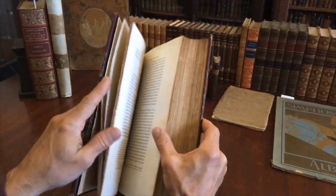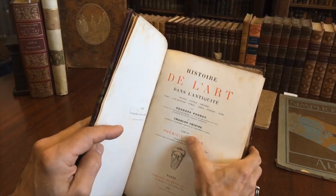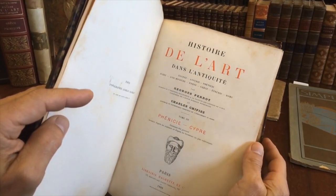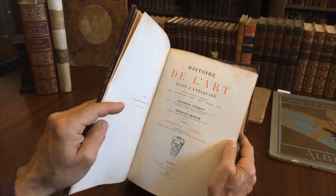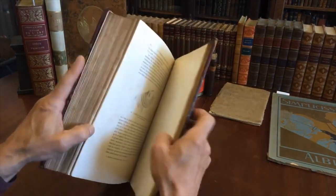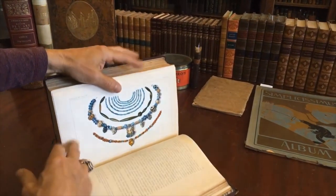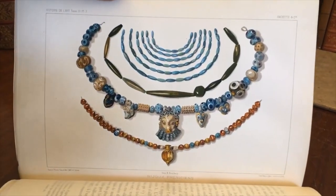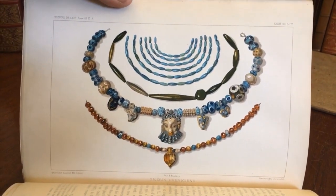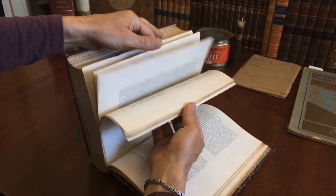The title page tells us that this volume has 644 small engravings within it. Many are small but some are full page, and scattered throughout are full page chromolithographed plates, like this one showing the jewelry of ancient Phoenicia.